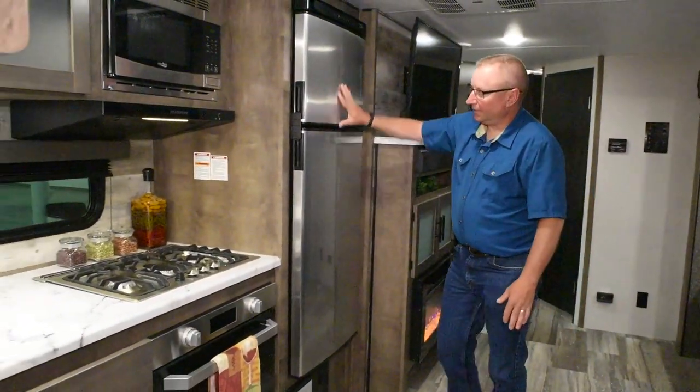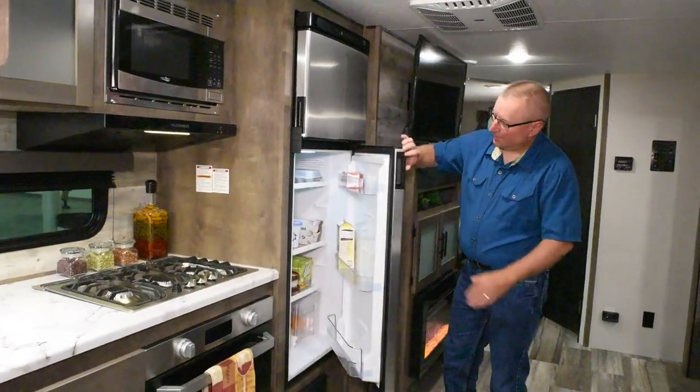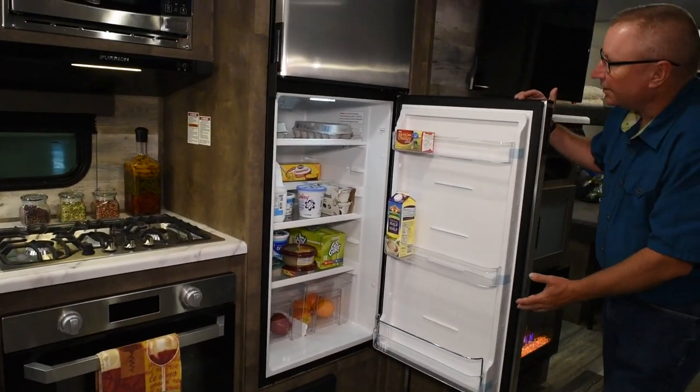This has the 10 cubic foot 12-volt refrigerator in it. It actually has a positive latch door system to keep it closed. And look at all this space inside.